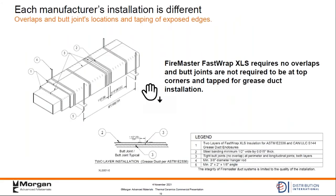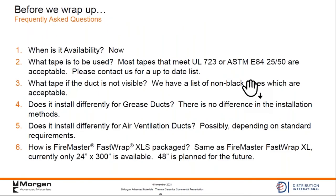Here is our detail drawing showing how it's installed. You get the butt joint — shown at the top but can really be anywhere — with banding on both sides of the joint. Two layers for the grease duct application. We're not required to have the joints at the top corners or to tape them, like other products require. Since we've had this product in the market, we're going to address several questions about the product itself that weren't in the earlier slides. Maybe we'll preempt some of the questions.